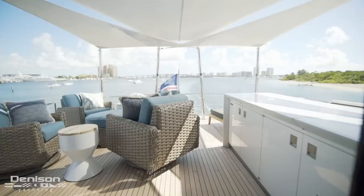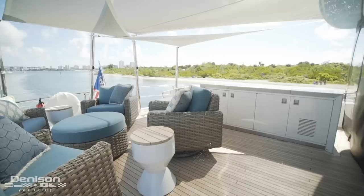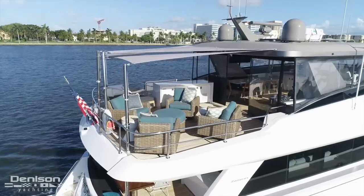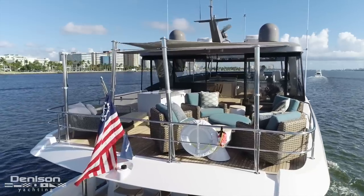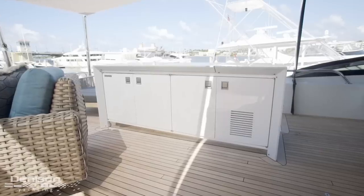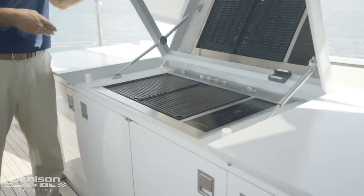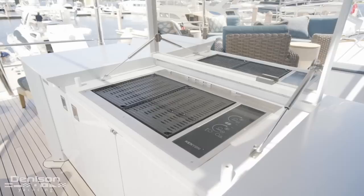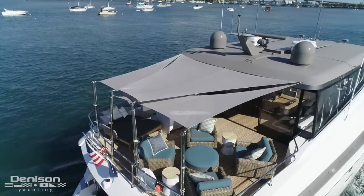Leaving the enclosed flybridge area, let's step out onto the upper deck. On the port side of the upper deck, you'll notice a large cabinet that features twin Canyon electric grills and a refrigerator. This entire upper deck area is protected by a custom sail shade awning.